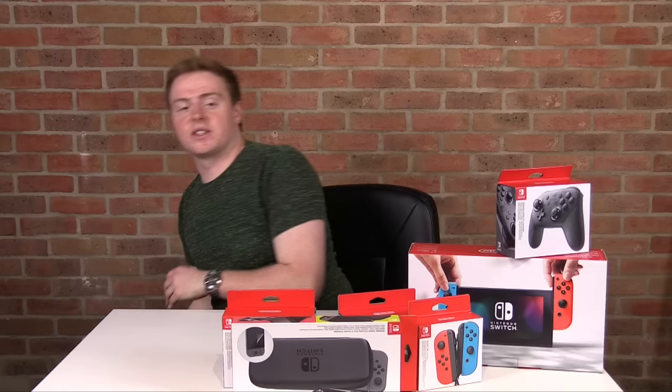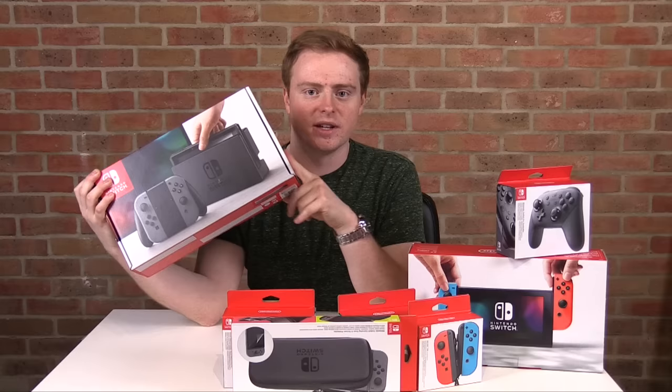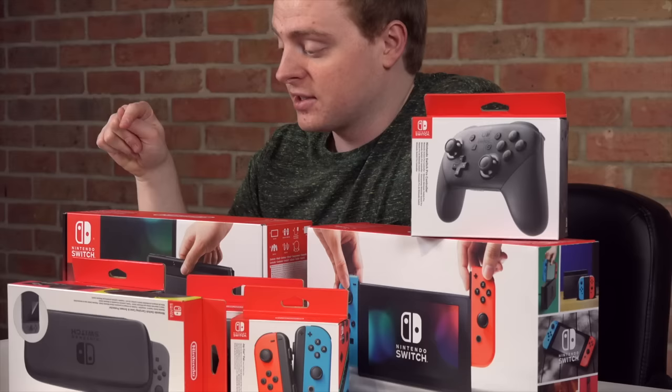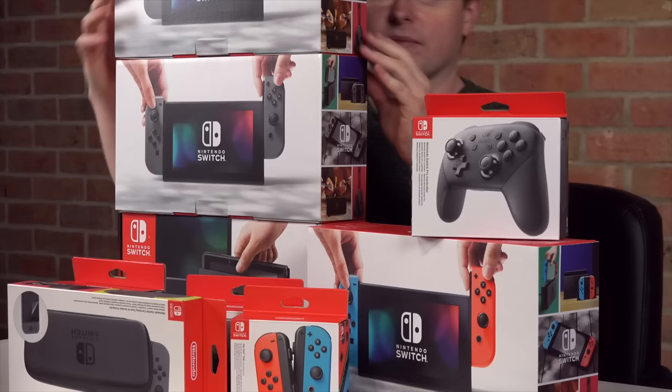Here's where it gets exciting — we've got not one, not two, but three Nintendo Switches to give away. One of you can own this just by following the link in the description. The software will pick a winner at random and I'll deliver anywhere.